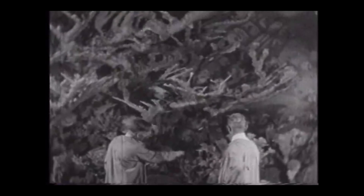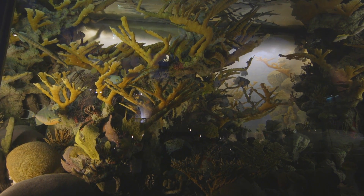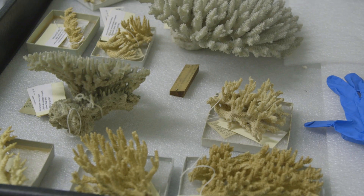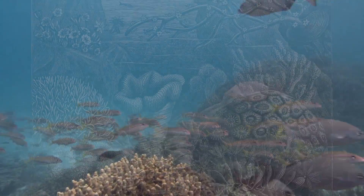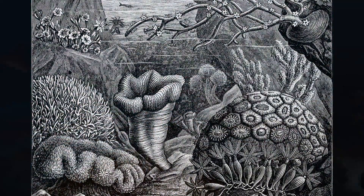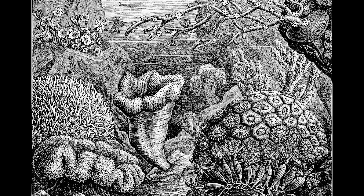And you can see that in the Hall of Ocean Life — it's a spectacular display. But then we also have specimens that are for researcher use only. The collection of dry corals at the AMNH is important because it's old, which means we can travel in time and see how the oceans were 200 years ago.